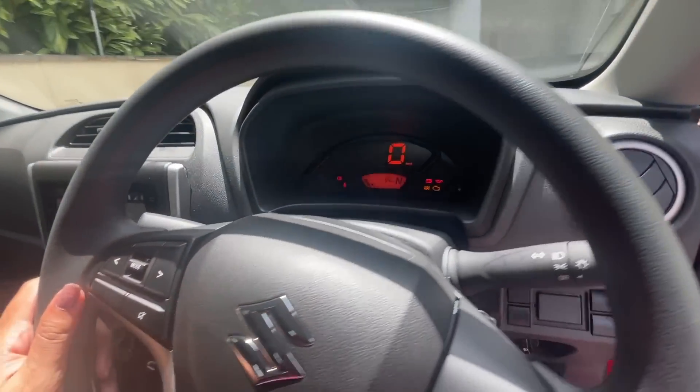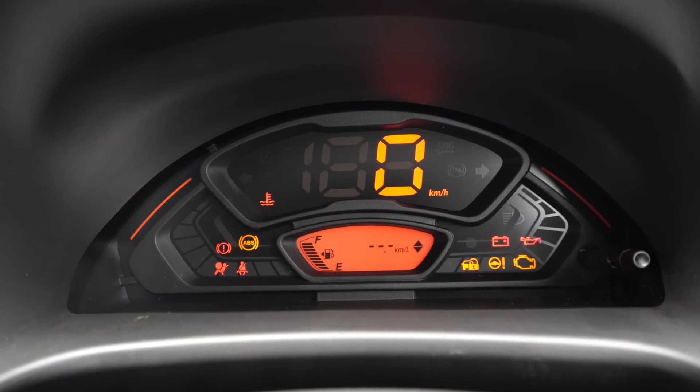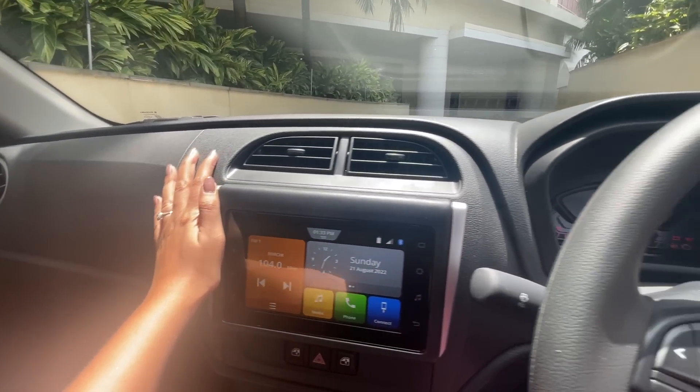Maruti Suzuki has given the top VXi variant quite a few features. It gets remote keyless entry, multi-function steering with audio controls, and a digital instrument cluster where the speedometer takes up most of the space — there's no tachometer. The interiors are all hard plastics, with clear similarities to the Celerio and S-Presso.